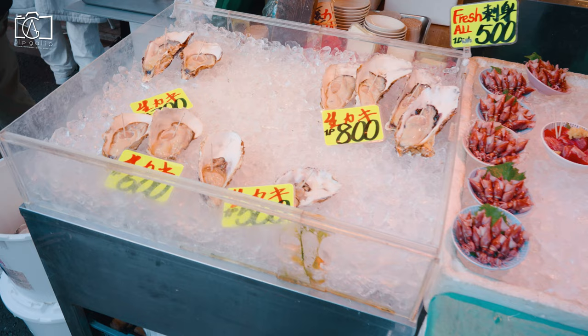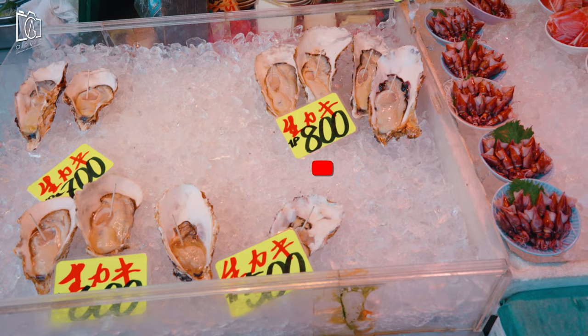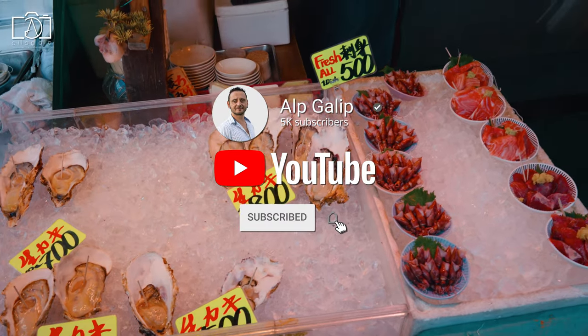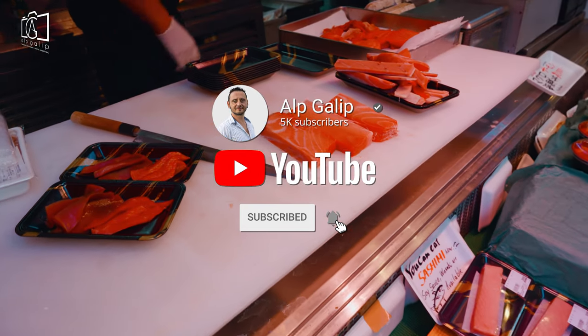If you liked this video on what to eat in Japan and must-try foods during your travel in Japan, I would love to see your likes and comments. Please subscribe to my channel for new travel videos from all around the world. See you!